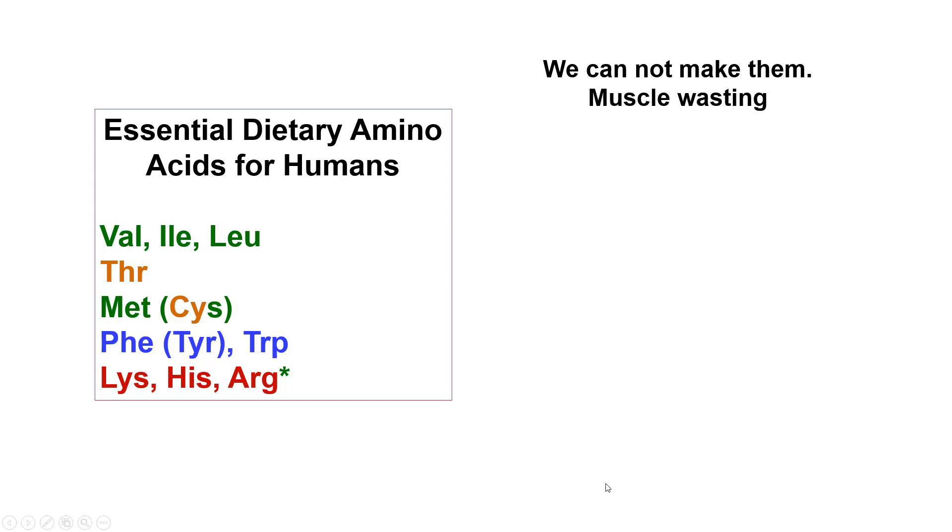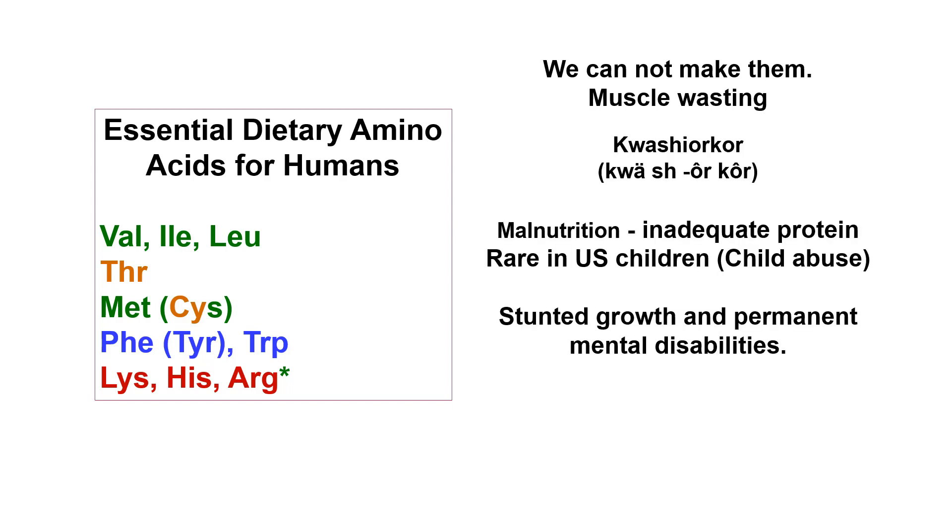We can't make essential amino acids, so if any of these are missing in adequate amounts, we will start breaking down muscle tissue. Kwashiorkor is a malnutrition disease seen in developing countries and places where there's famine and war, like Somalia at present. These children will die of this disease and have stunted growth and permanent mental disabilities, so it's very important to have adequate protein intake.